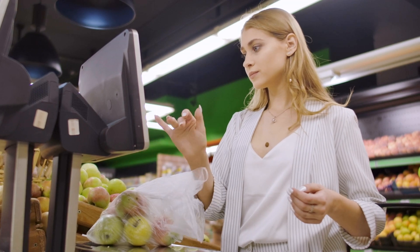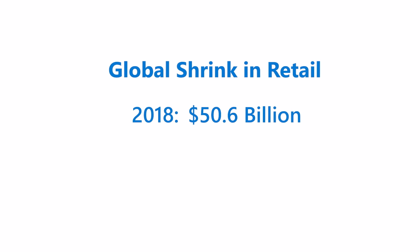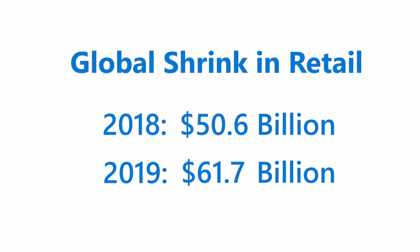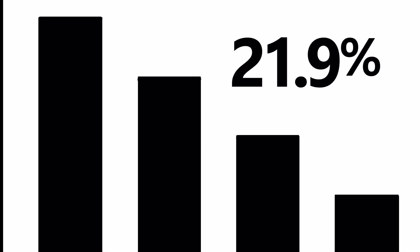According to the National Retail Federation, global shrink was a $50.6 billion problem in 2018. In 2019, global shrink increased to $61.7 billion — a jump of 21.9%.